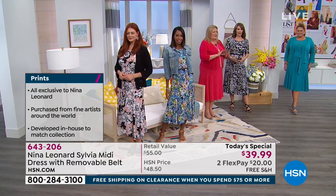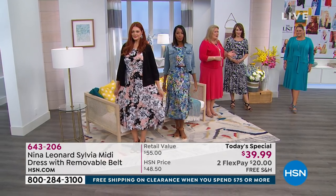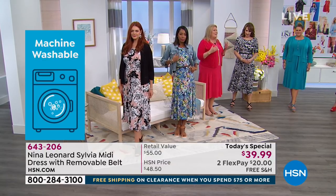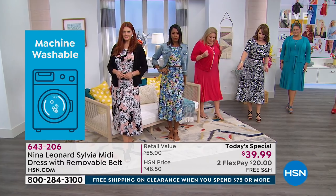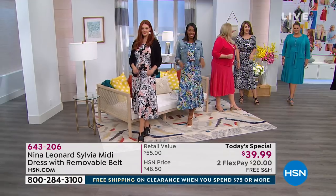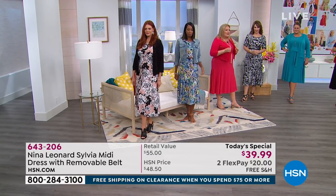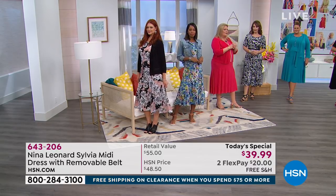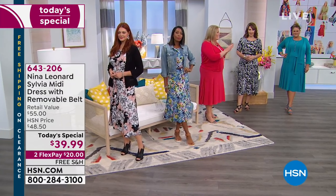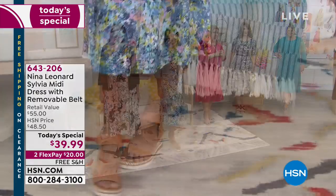It's a dress that a mother and daughter and grandma can all wear. It's all in how you accessorize it. It's ladylike, it's classic. Look at all the cute shoes — we have shooties, flat sandals. I saw you earlier in your little sneakers with this. I would definitely wear this with a jean jacket or the little bolero provided. You can go to hsn.com and look up Nina Leonard — a lot of our different jackets will coordinate back to the prints.